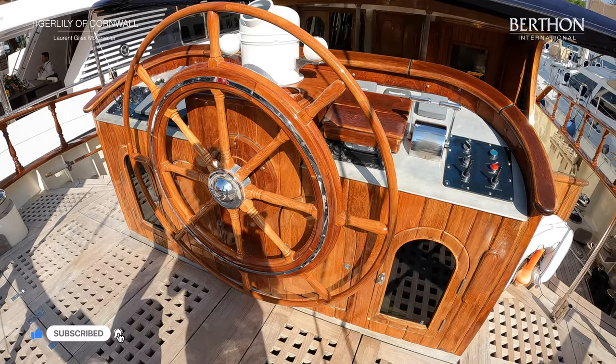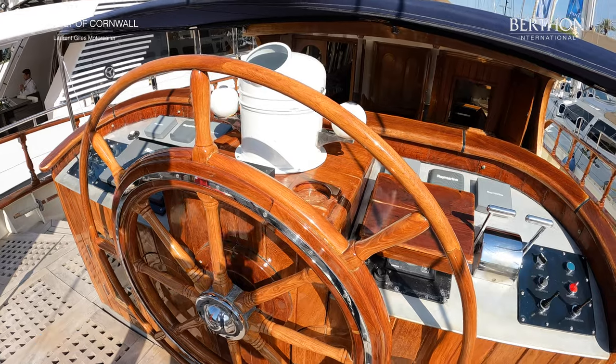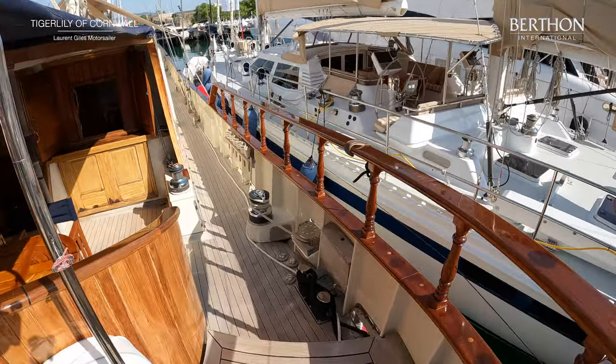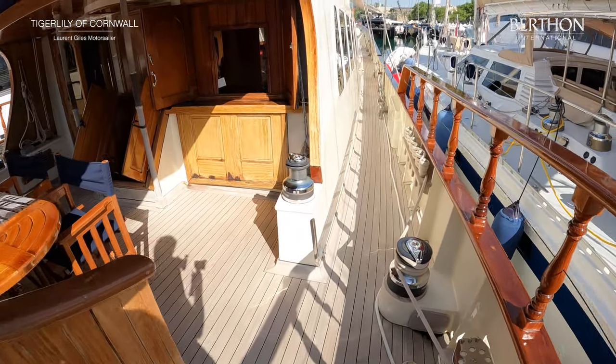We're now at her elegant external helm position. All the controls are there for the twin engines, bow thruster and so on, and now we're going to take a stroll down her starboard side deck.